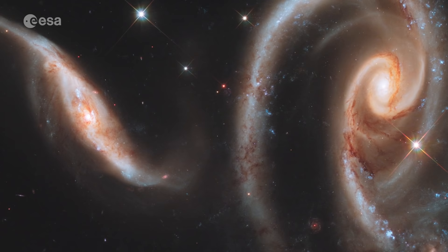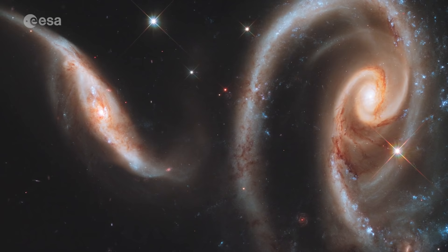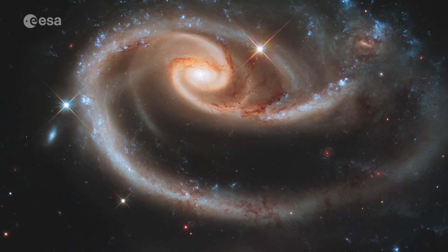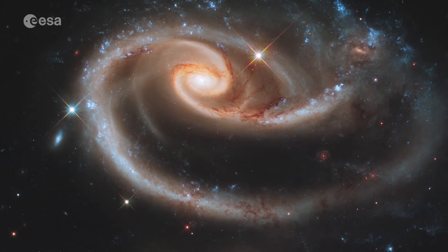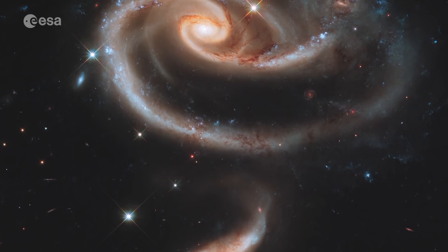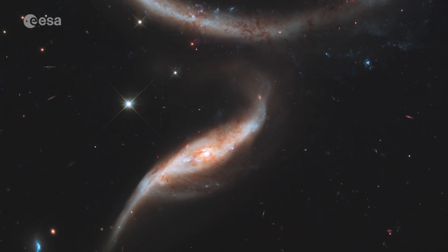A galactic rose celebrated 21 years of Hubble — an especially photogenic group of interacting galaxies called ARP-273. The larger of the spiral galaxies, known as UGC 1810, has a disk that is tidally distorted into a rose-like shape by the gravitational pull of the companion galaxy below it, known as UGC 1813.